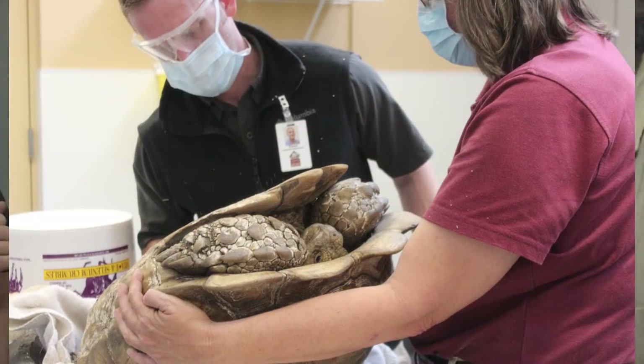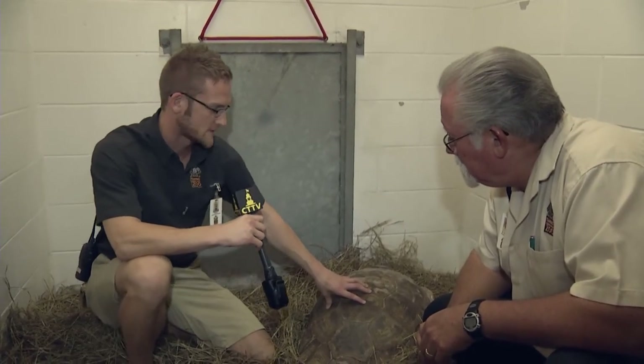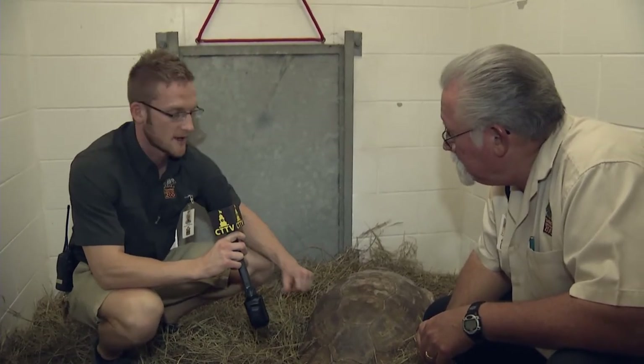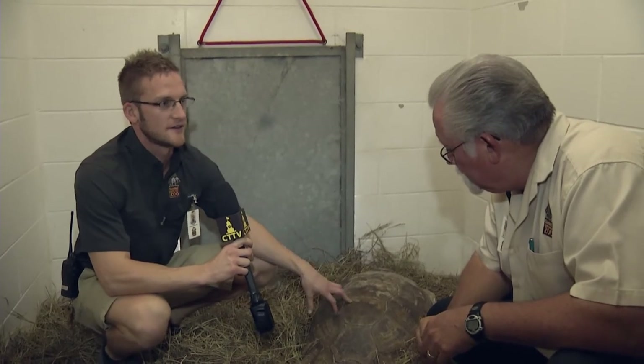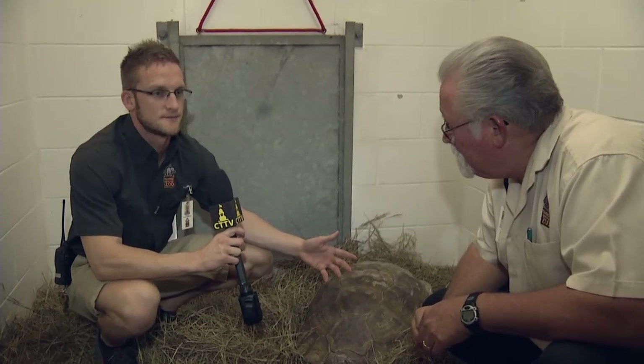How long will they be in the hospital before you're ready to release them? Well, because we have limited space, this is literally the only stall we have open right now for hospitalizing animals. These lesions are chronic — these animals would likely heal on their own over time. We're basically trying to speed that process up. They'll probably be with us for a week or so, and then we'll transition them into an outdoor habitat where we still have access to provide medical therapy.